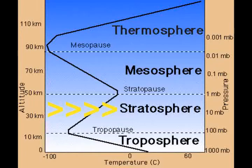This is the stratosphere. It's above the troposphere. The stratosphere is the region of the atmosphere that extends from about 15 kilometers to 50 kilometers.